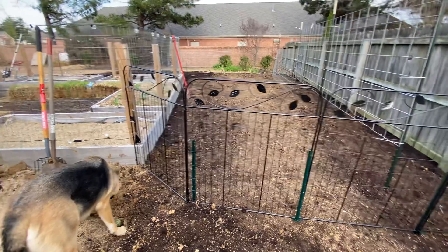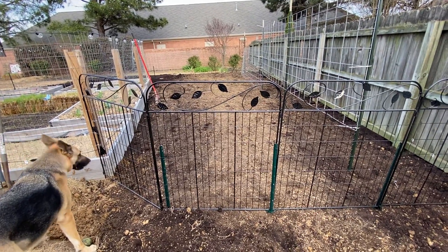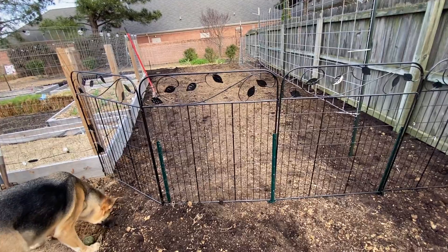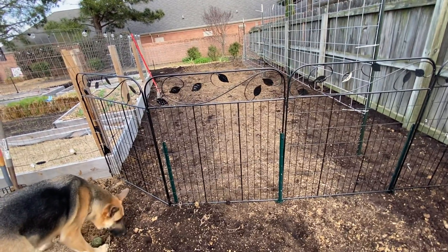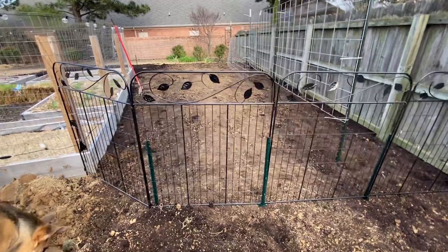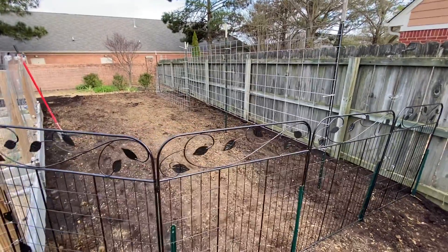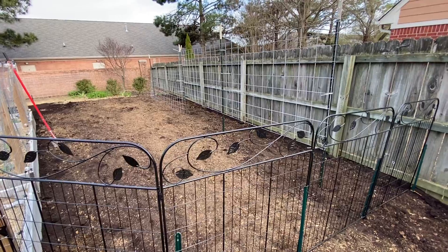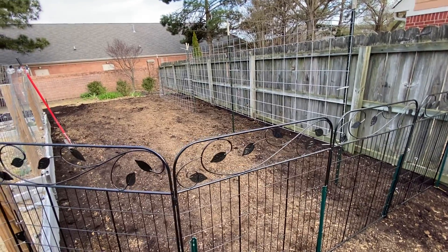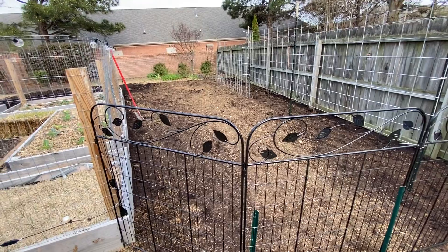They finally got all of the sod up. It's over there in the corner of our fence because it was just so brittle it was not going to be good to reuse, and we're going to level out that area anyway. He got more fencing put up, he got the cattle panels put up. This is where our cucumbers and pole beans are going to go.